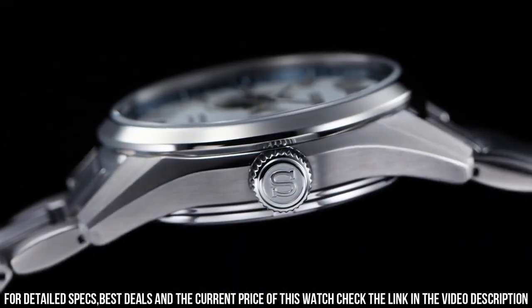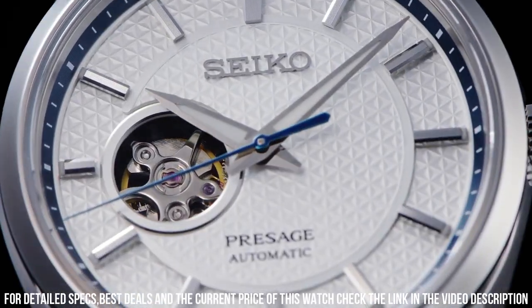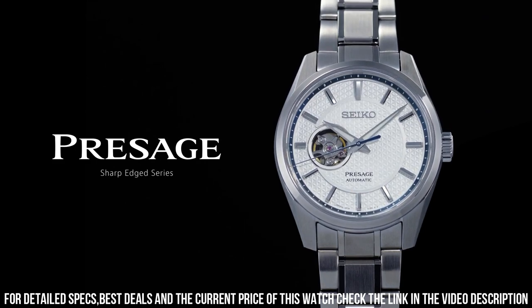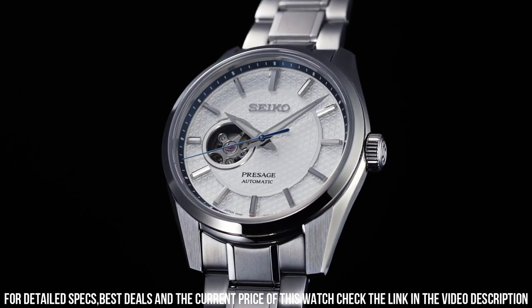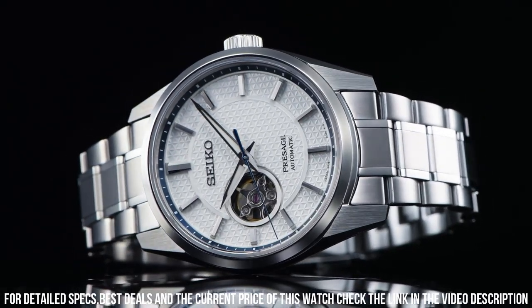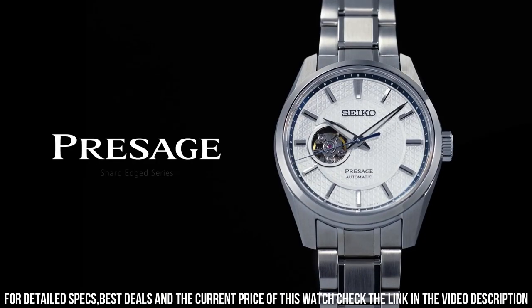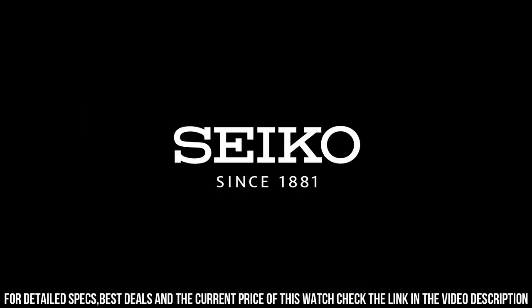Case diameter 40.16mm, case length 47.37mm, lug width 20mm. Dial color white, LumiBrite on hands and indexes. 3-fold clasp with push button release, stainless steel bracelet, water resistance 10 bar. Crystal: sapphire with anti-reflective coating on inner surface.